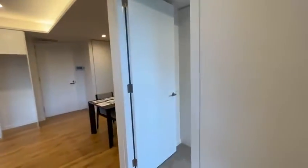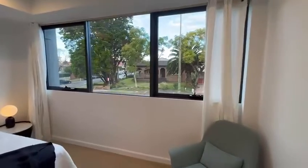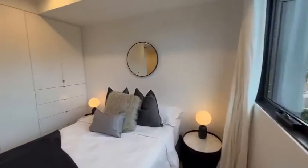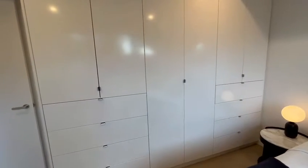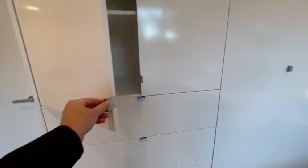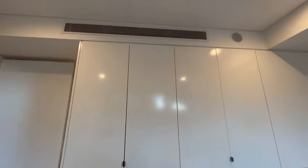Moving to the bedroom on the right — it's a large bedroom with a big window and great natural light. There's a built-in wardrobe with loads of space, deep shelves and drawers, soft-close fittings, and air conditioning.